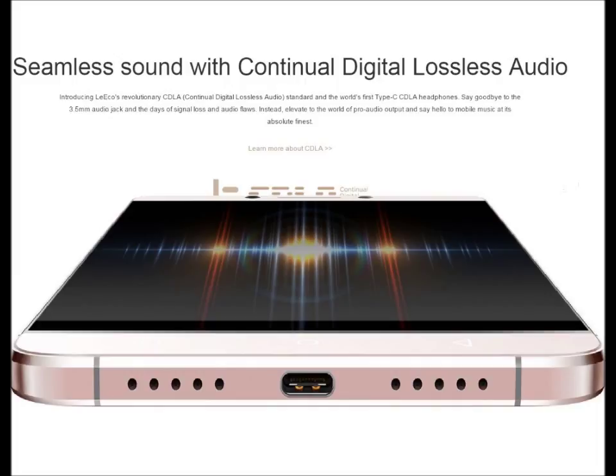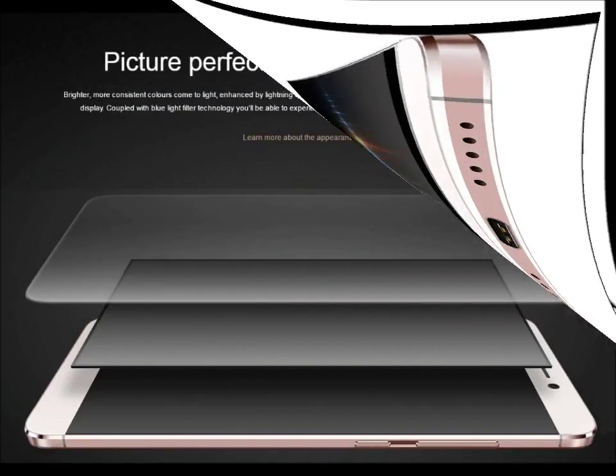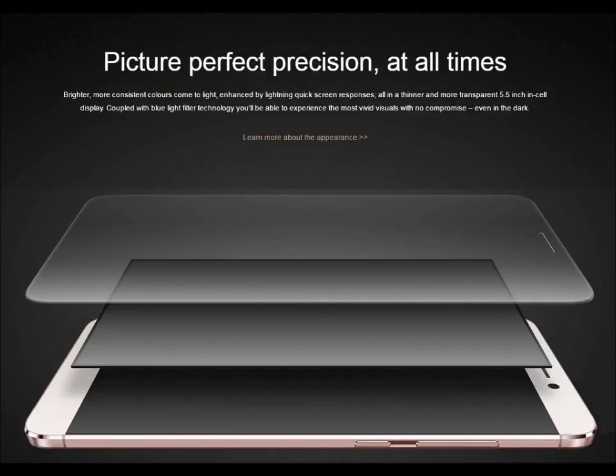This time there is seamless sound with continuous digital lossless audio. When LE released its first link, many optimistic persons were disappointed with the sound, but this time this super smartphone will not present like before. Past features affected performance at all times.